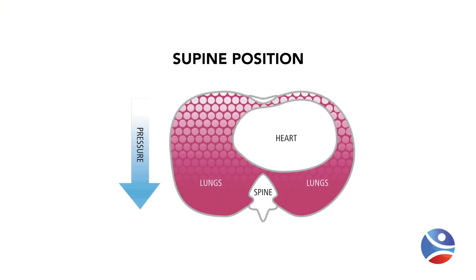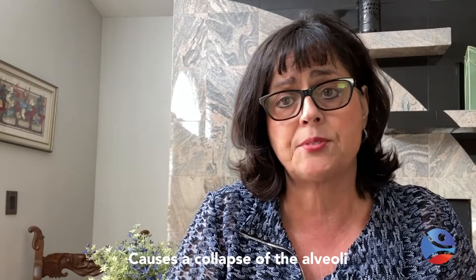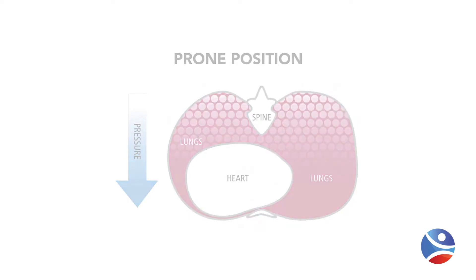First, a little about the physiology. When lying in the supine position, the heart or cardiac structures create pressure against the lung tissue — about 17% of the lung tissue is influenced, creating a more positive pleural pressure and causing collapse of the alveoli. When turning into the prone position, the cardiac structure's pressure against the lung tissue is only about 4%, generating less pressure, so the pleural pressure is more negative and alveoli actually open or are recruited. That is why there is lung protection in the prone position.